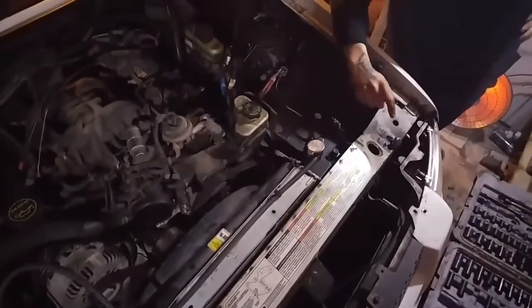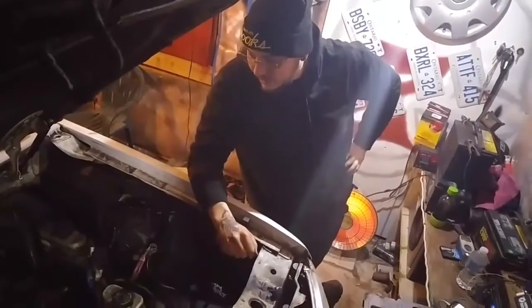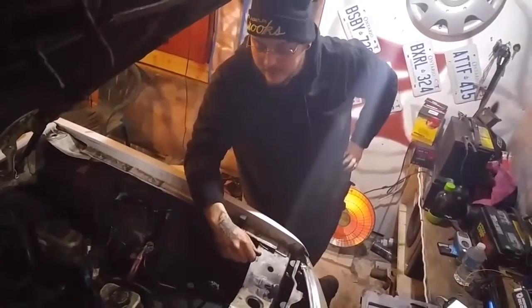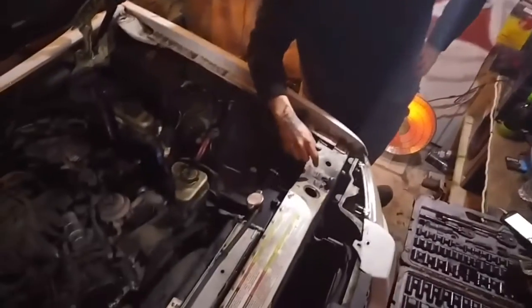We're working on getting the rad out. We're gonna drain all the fluids — take the oil out of the motor so it's not so heavy when we lift it, and so it doesn't spill everywhere. We'll drain the coolant too, obviously.